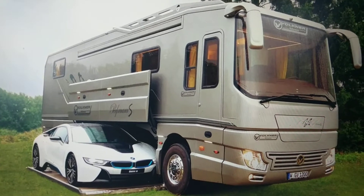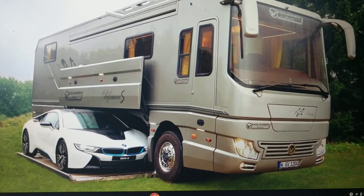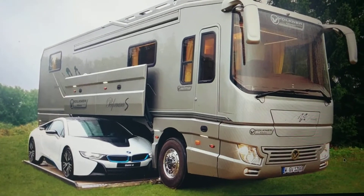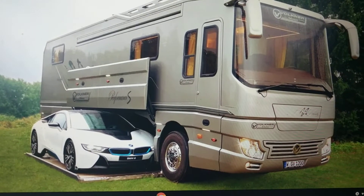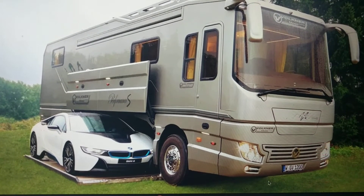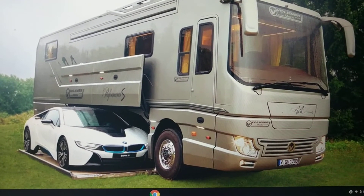We're going to talk about the types of RVs. This is a Class A. We'll start with Class A's because they are the super motor homes. This is a motor coach, and they are usually really large — it looks like an oversized bus. A lot of movie stars use these. As you can see, there's even room down here for your sports car, kind of like a little garage built in. They start anywhere from $150,000 and up.